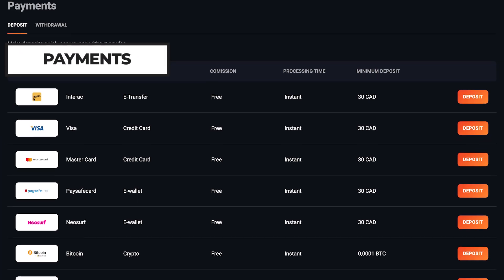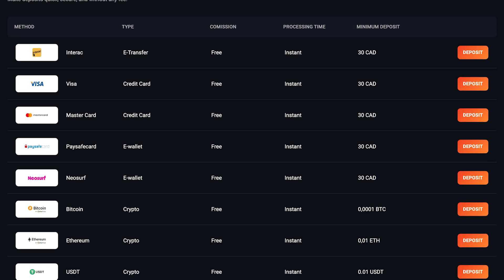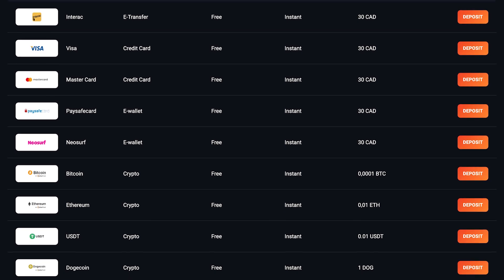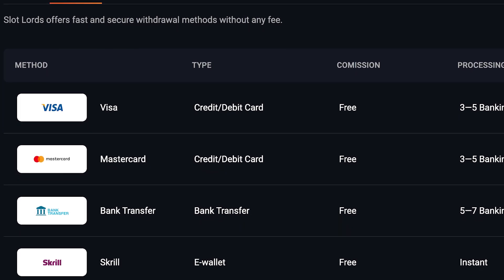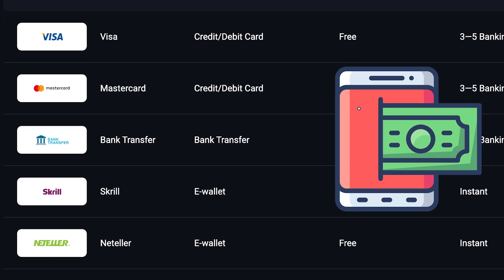Depositing and withdrawing at Slotlords is easy. They offer a wide range of payment methods, including Visa, MasterCard, Interac eTransfer, Neosurf, cryptocurrencies, and more. The minimum deposit is $30, and withdrawals are processed smoothly, ensuring quick access to your winnings. Slotlords' secure and user-friendly payments system ensures a hassle-free experience.